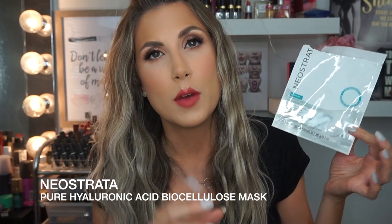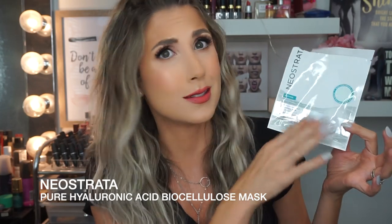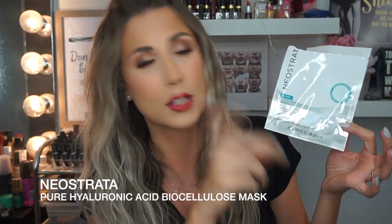It kind of reminds me of the Lancôme Génifique mask, and that one is really expensive. So this is a deal, a bargain, a steal compared to that. If you're looking for something to really hydrate and pamper yourself for a special occasion, this is where it's at. It's really good.